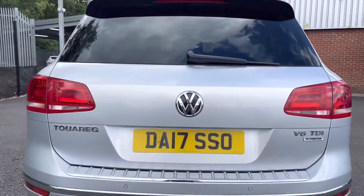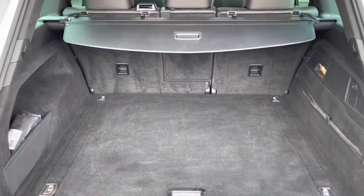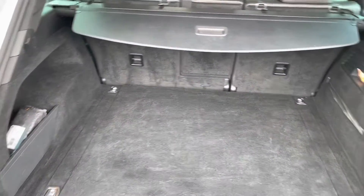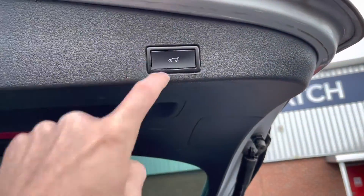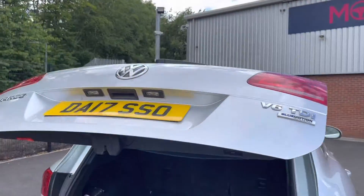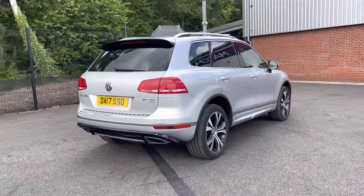Here you can see it does have a very spacious boot, with enough space for multiple suitcases and all your weekly shopping. If you do need that extra bit of space, the back seats do fold down as well. You also have your electronically operated tailgate, which allows you to simply close the boot by pressing either the key to open it or the button to close it.